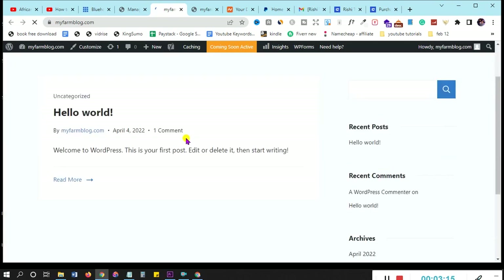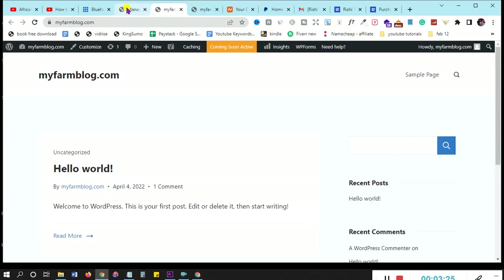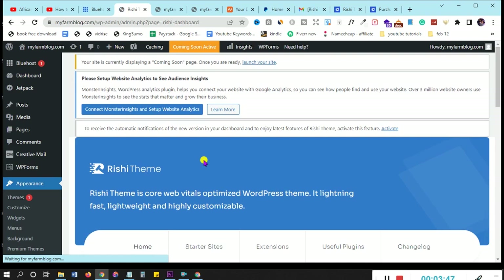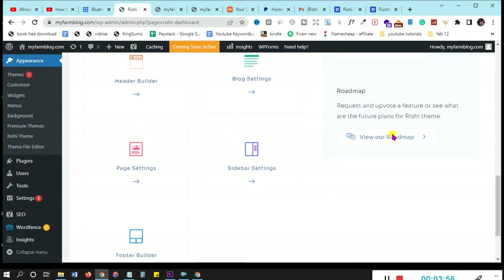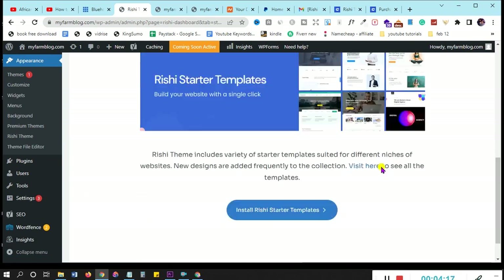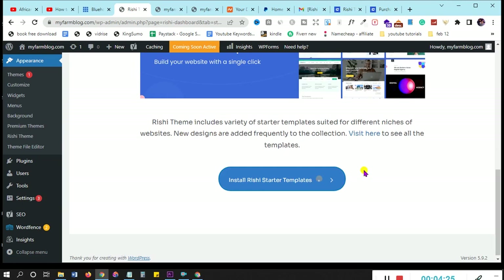Click 'Install Rishi Companion.' It installs automatically without a separate download. Once activated, you'll see options: Home, Starter Sites, Extensions, Useful Plugins, and Change Blog. Click on 'Starter Sites' to see all available templates. Click 'Install Rishi Starter Templates' to load the full template library. You can preview them — there are free and pro versions. Pro templates have a 'Pro' label, but free templates offer great value for beginners.